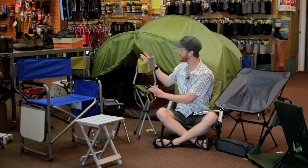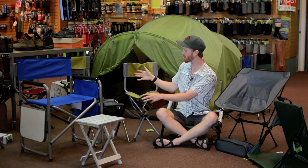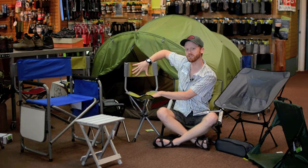We've got a small collapsible chair here, great for bird watching. You can sit upright and have some back support, which is crucial.